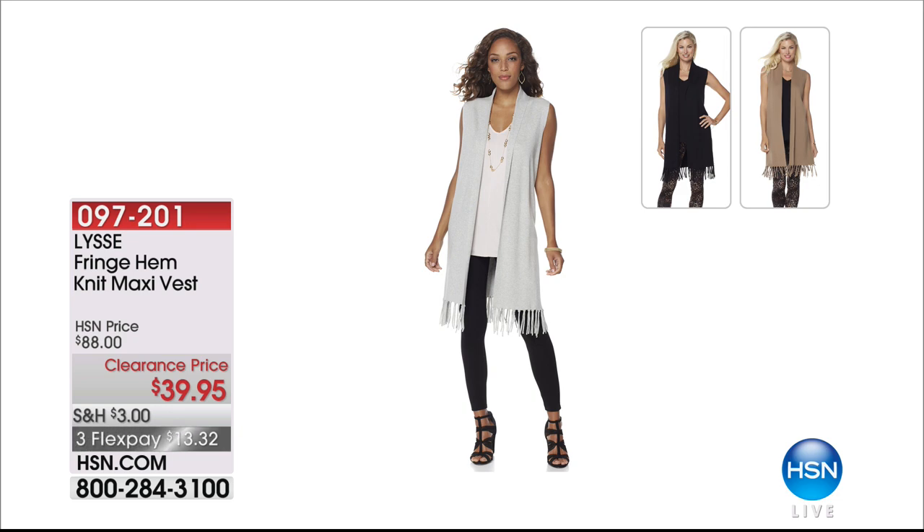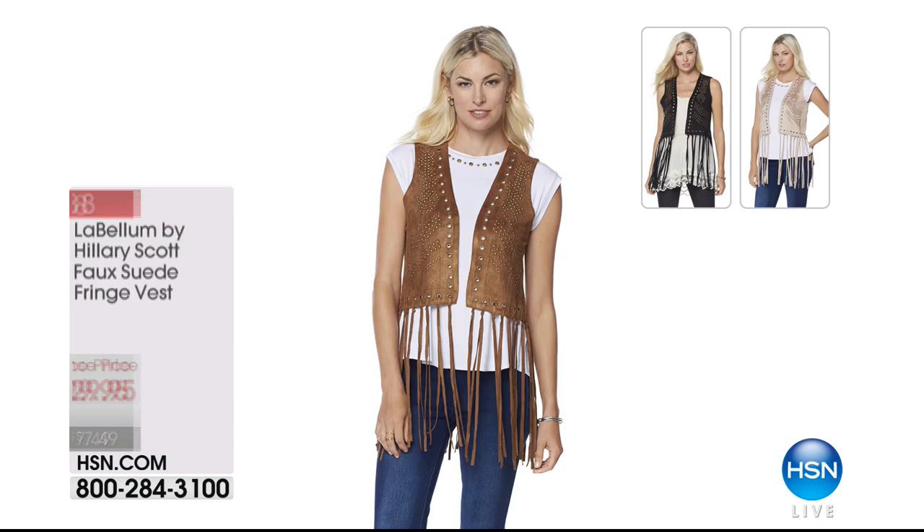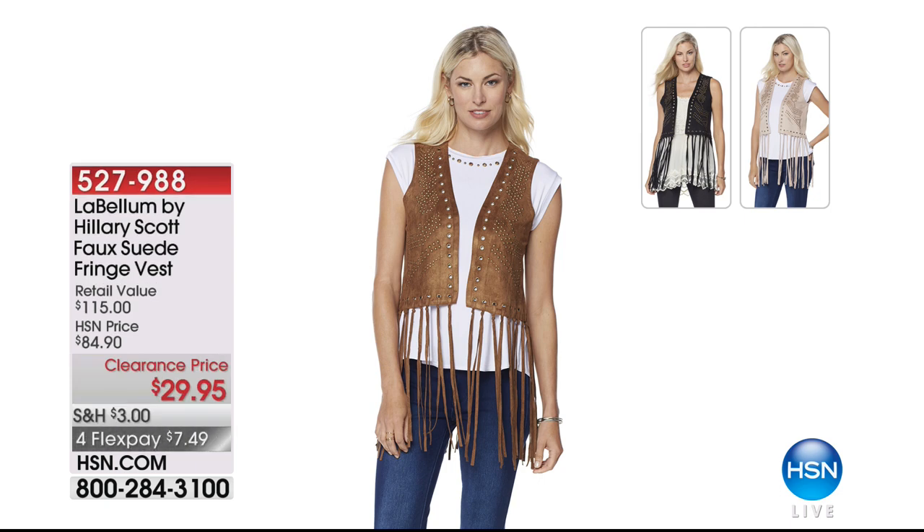Continuing in our huge fashion clearance right now. Also from Labellum by Hilary Scott — the faux suede fringe vest. Fringe has made such an important statement in fashion and we're bringing it to you in really wearable ways at the lowest prices of the year. Camel, black, and blush available. A little camouflage of the tummy area — this is a perfect way to do just that. Four months at under $8.